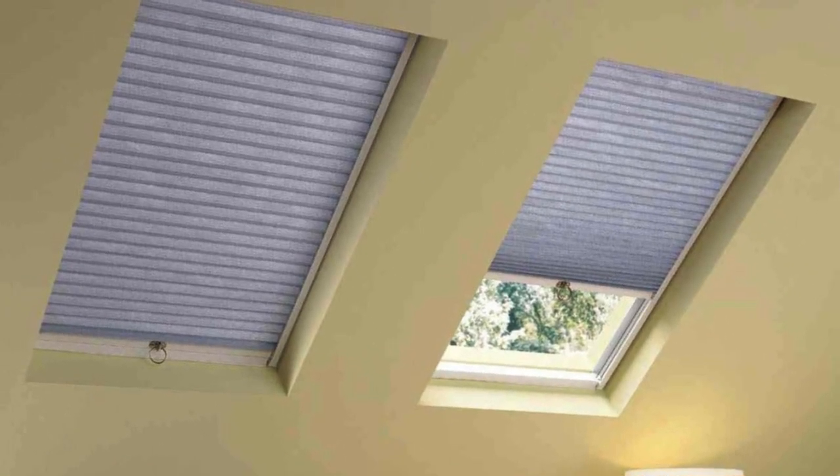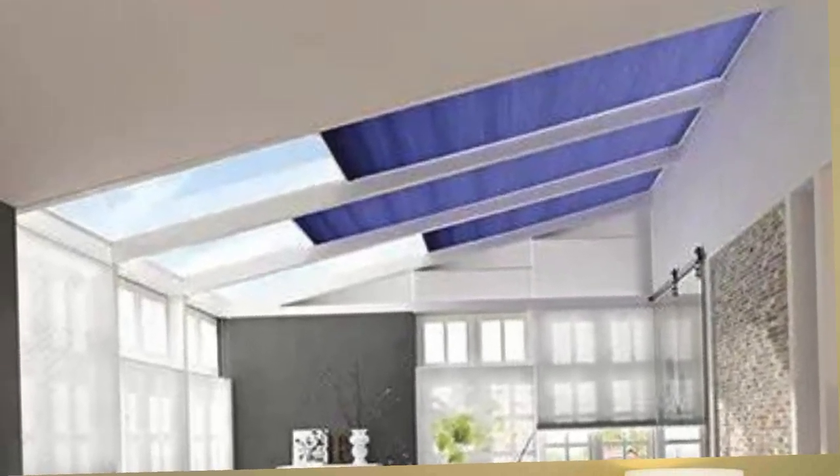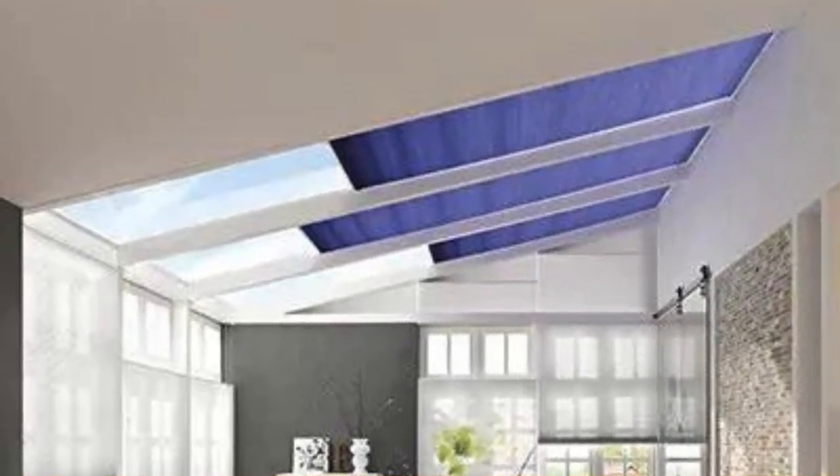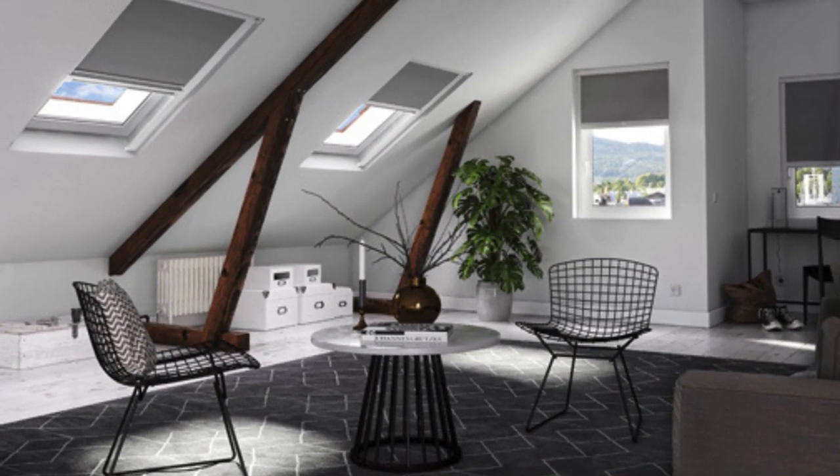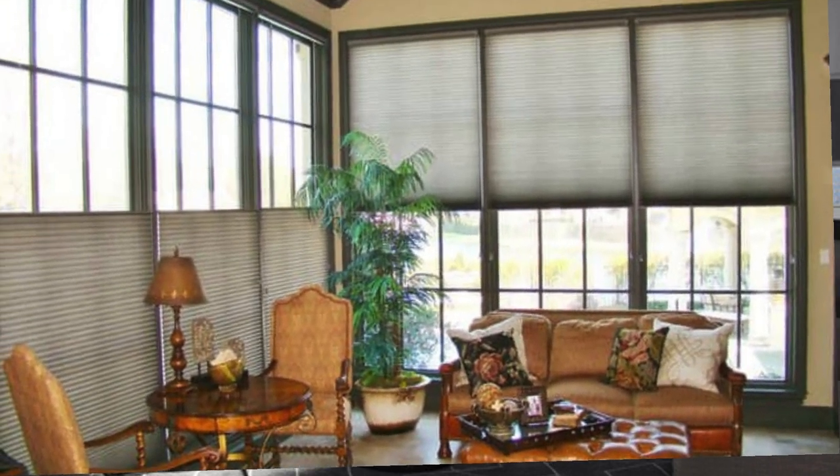In summary, skylight shades not only address practical concerns related to light control and energy efficiency, but also provide a canvas for artistic expression and contribute to the creation of dynamic, adaptable living spaces that align with the evolving needs and preferences of modern living.